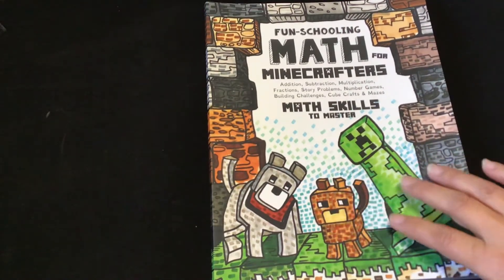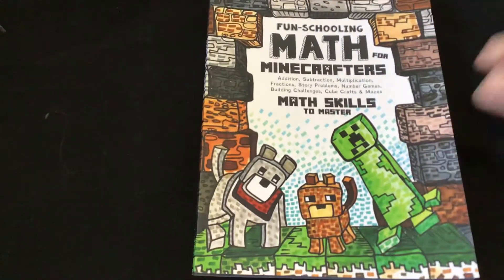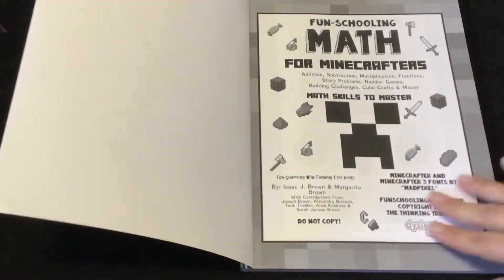On Amazon it says to master by age 12, and the recommended age for this is age 7 to 12. But if older kids need it, they can use it as well.